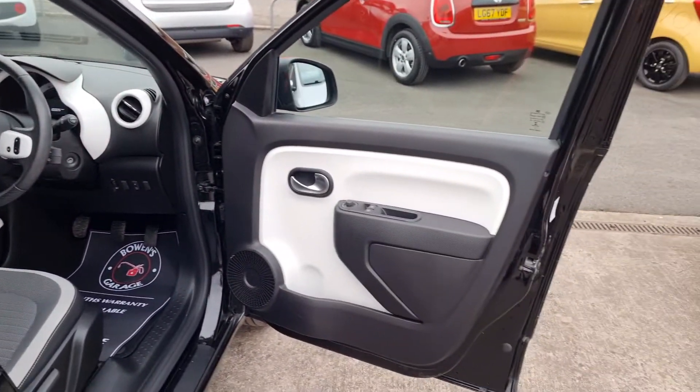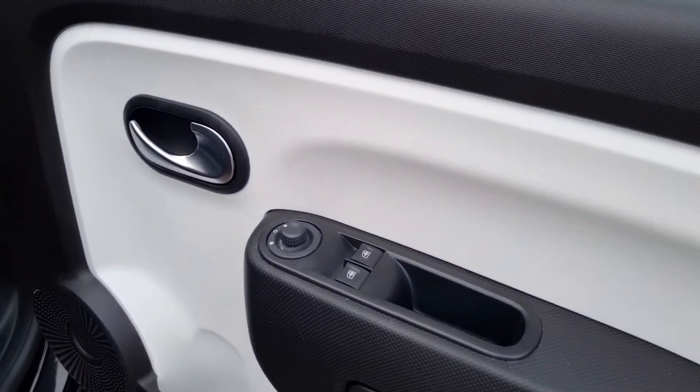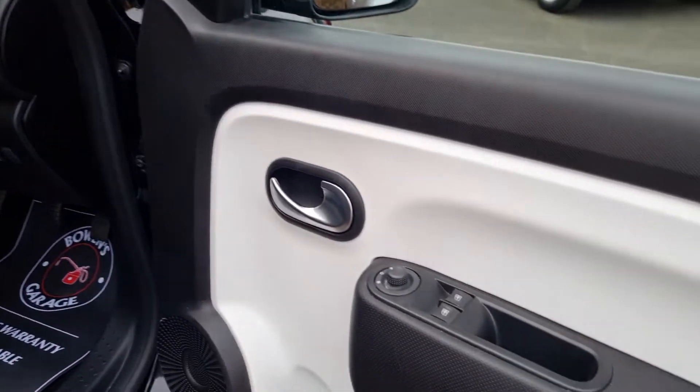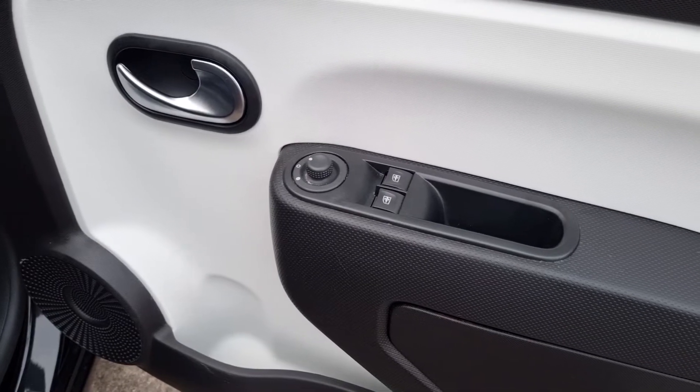The perfect town car, commuter, or first time car — low insurance group as well. And this is the Dynamic spec, so a nice level of specification. You get two remote keys and remote central locking, electric windows, and electronically adjustable door mirrors.